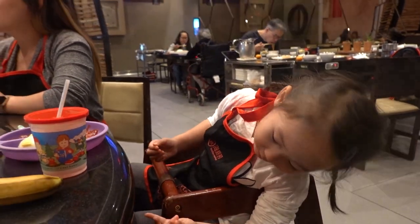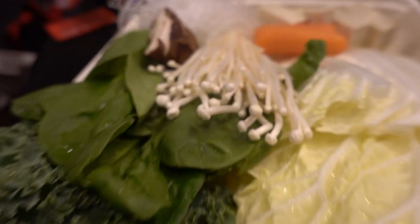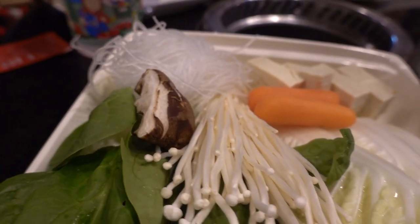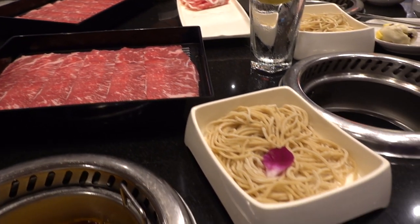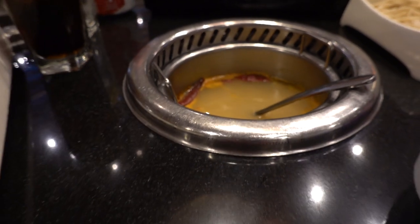So for $14.99, you get a plate of vegetables — kale, cabbage, spinach, mushroom, carrot, and tofu — plus a plate of meat, noodles, and the broth. Let's see how it tastes like.